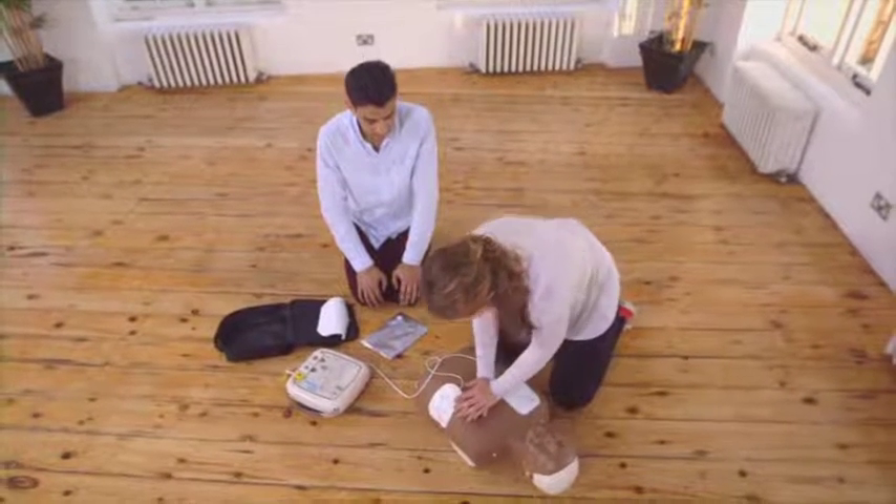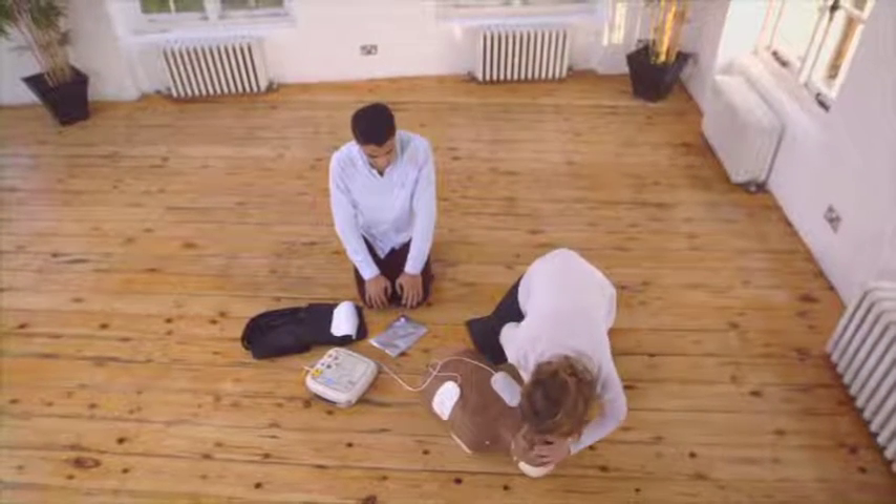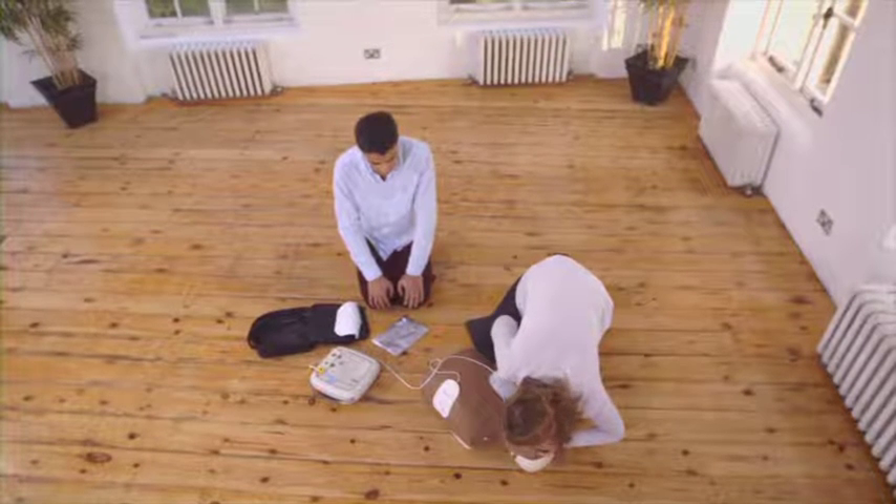Continue until you see obvious signs of life or the defibrillator tells you to stop so it can reanalyse the heart rhythm. Just keep following its commands until the casualty moves or breathes normally.